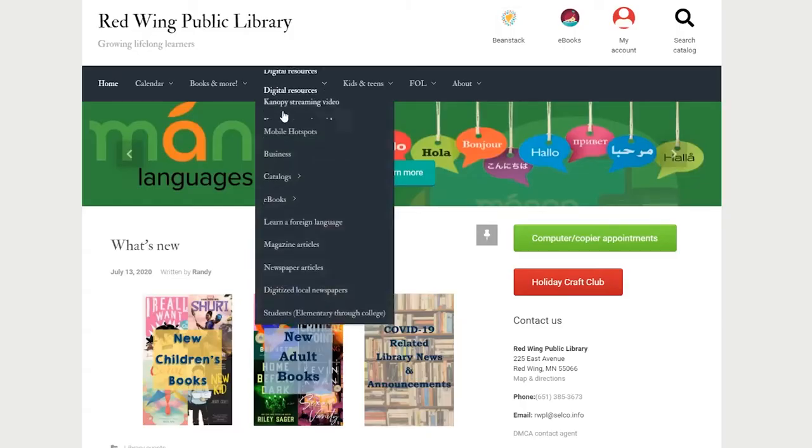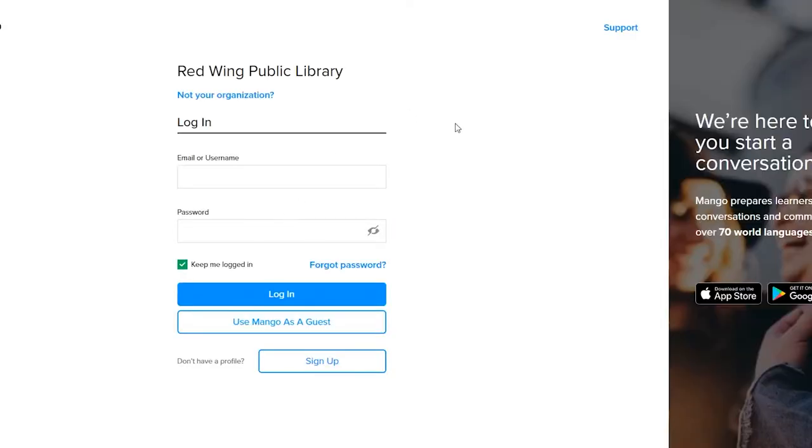Welcome to the Red Wing Public Library. This card gives you access to all of our resources. This includes Mango Languages, which gives you access to 73 languages — from Arabic to Yiddish, from beginner to intermediate. This card is your passport to languages all over the world.